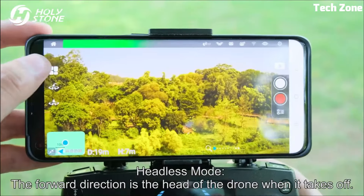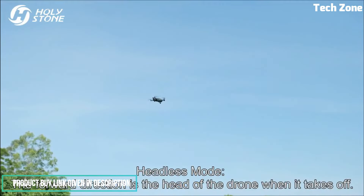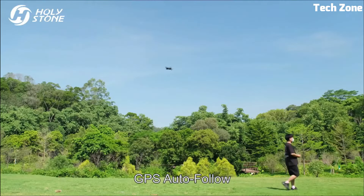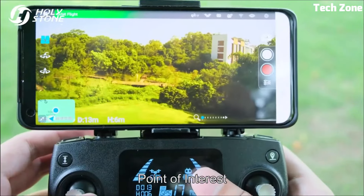Its brushed aluminum alloy body not only enhances durability, but also exudes a sleek aesthetic. With up to 20 minutes of flight time, this drone allows for extended exploration. The foldable design promotes portability, making it a travel-friendly companion.